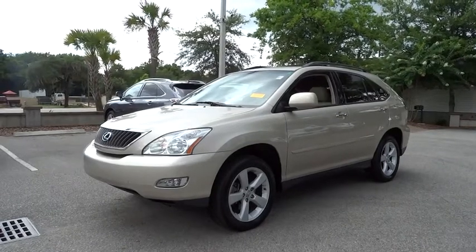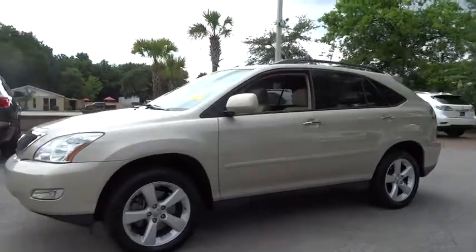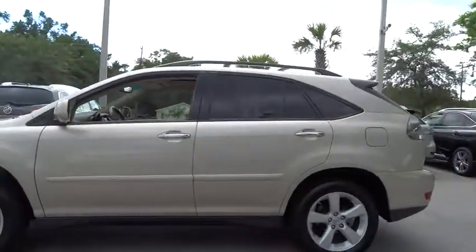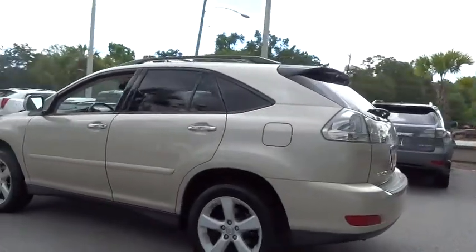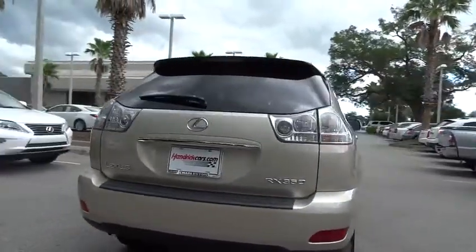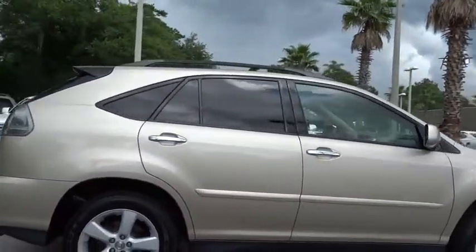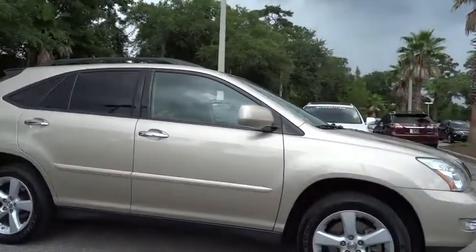The 2008 RX350. The RX350 offers a driver-inspired design and intuitive technology that puts you in total control of your interior. Paired with a spacious cargo area and a powerful V6 engine, the RX350 continues to offer the best combination of powerful performance and interior luxury in its class.